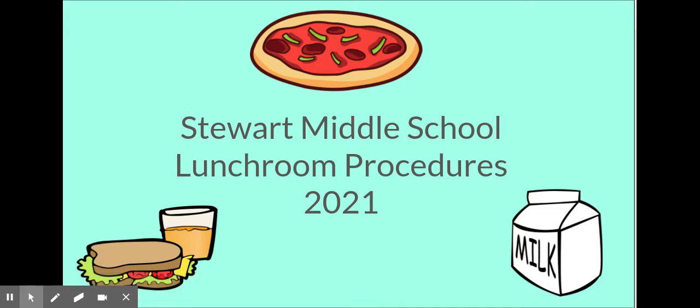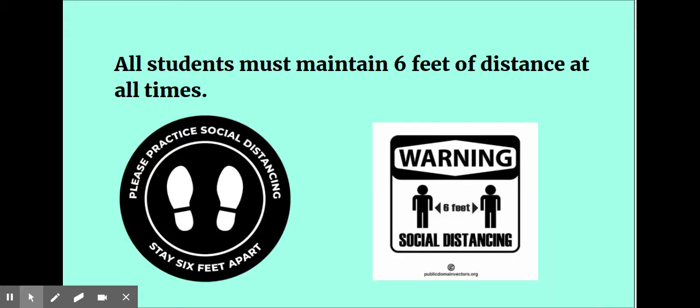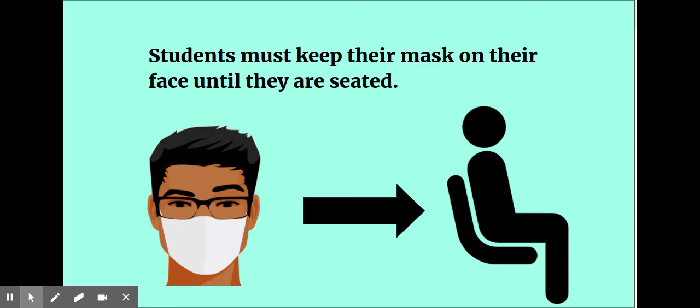Welcome to the Stewart Middle School Lunchroom Procedures 2021 presentation, brought to you by the Safety Committee. All students must maintain six feet of distance at all times. Students must keep their mask on their face until they are seated.